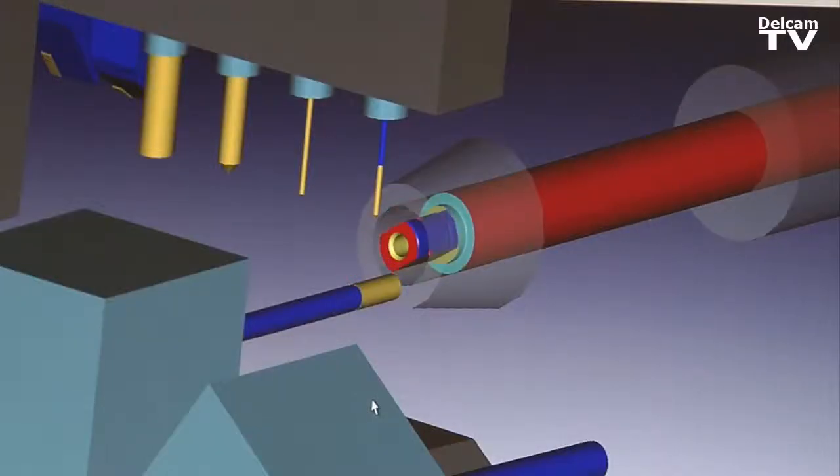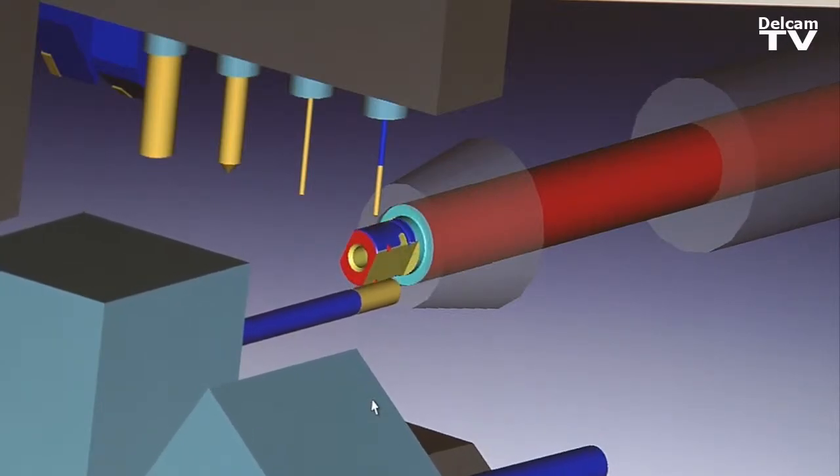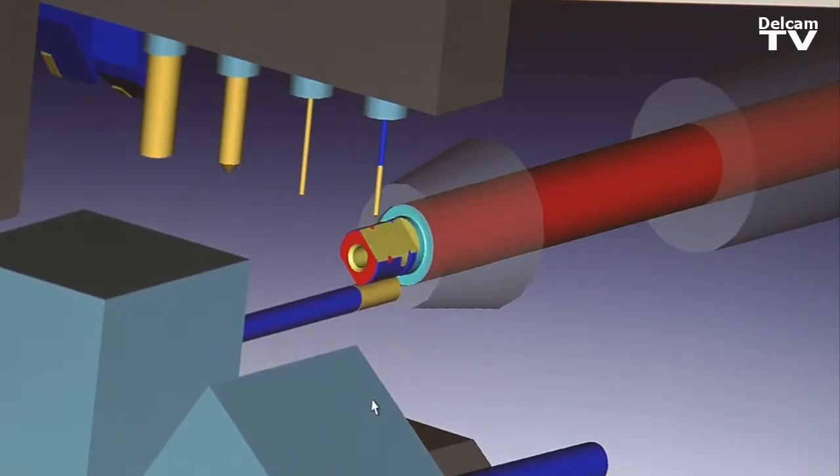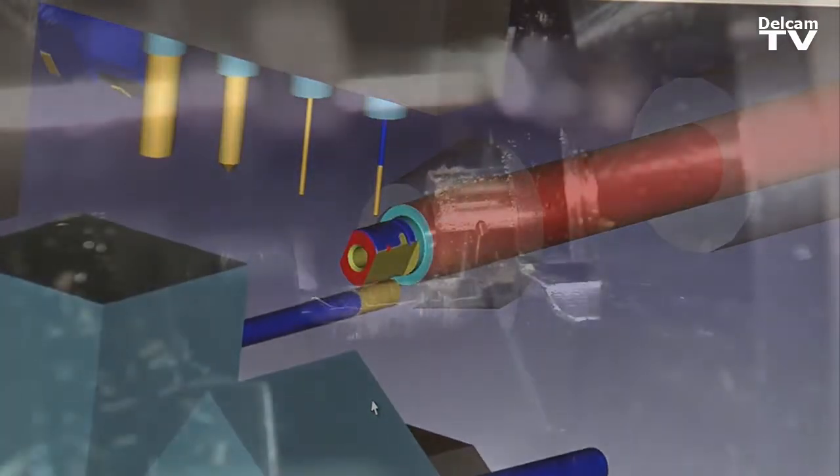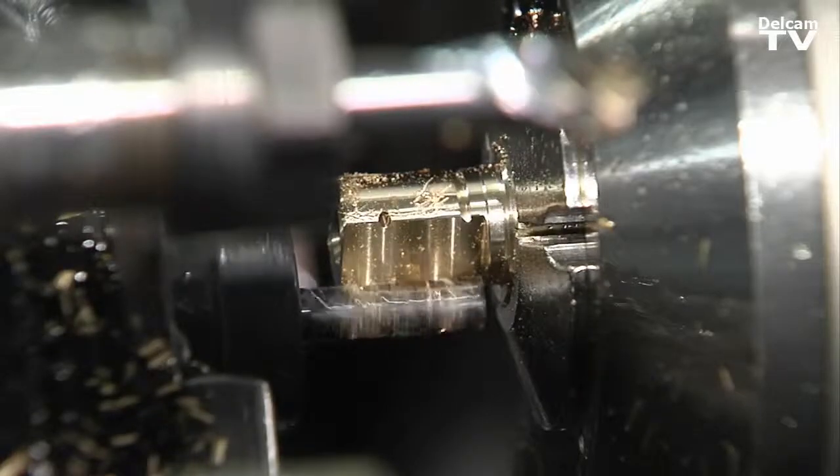Before, we probably would have just said that's too much for us to handle — that complexity of that part. With Partmaker, it simplified the whole process, made it so we ultimately eliminated crashes, being able to see everything that's done before it goes to the machine.